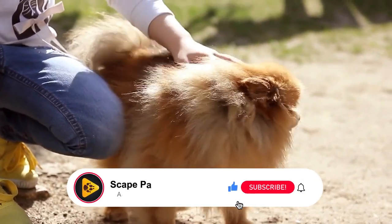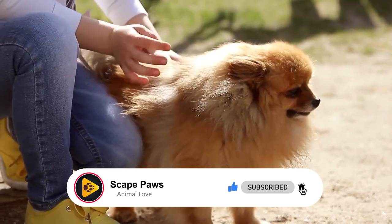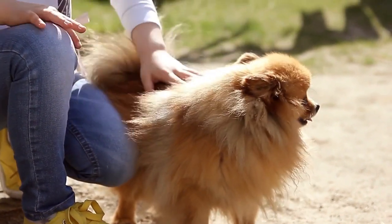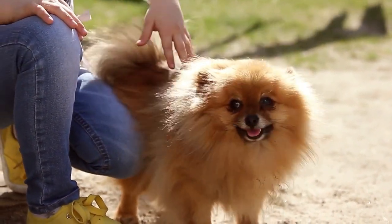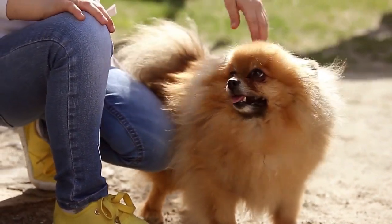One of the standout features of the Pomeranian breed is its long, thick, and voluminous coat. Their fur is adorned with rich and plume-like tassels, giving them an exceptionally appealing look.